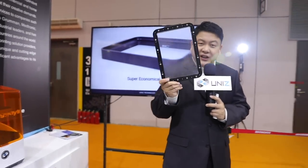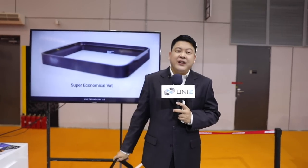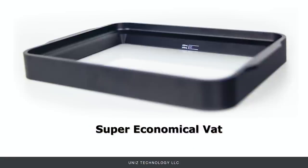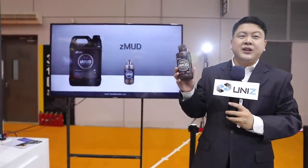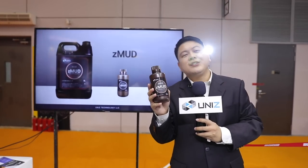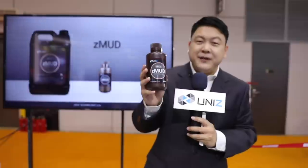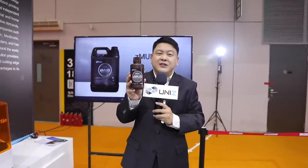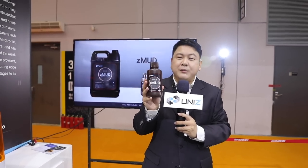The ResinVat is designed to be super economical. The vat film is priced better than most other films on the market and you can change the film yourself in minutes. We also have our first consumer-level resin, the Z-Mod. This new resin is formulated to be economical with a balanced performance combining rigidity and toughness, with accuracy matching the IB's performance. It was formulated for the IB but also works with our other printer models.